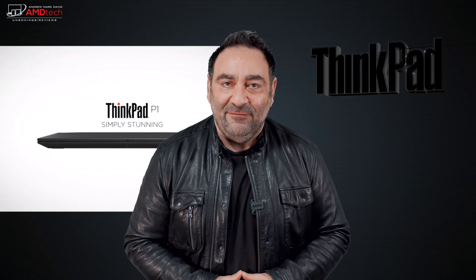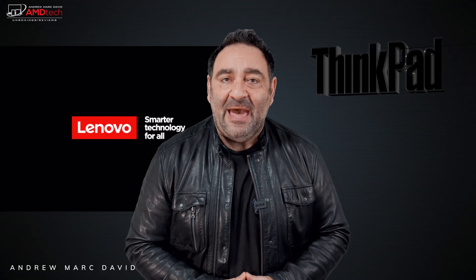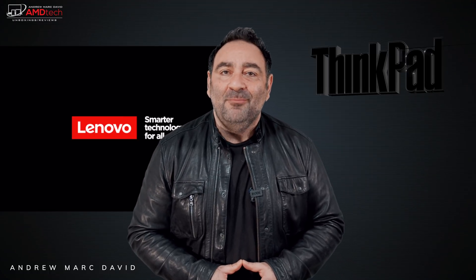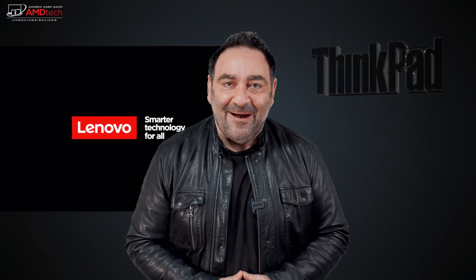We're going to get into it in this unboxing and first look review. Hey everybody, it's Andrew and this is the Lenovo ThinkPad P1 Gen 4 mobile workstation here for 2021.